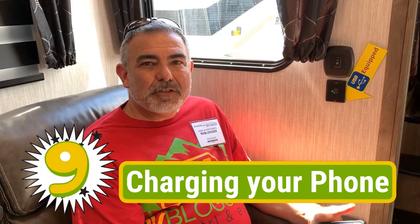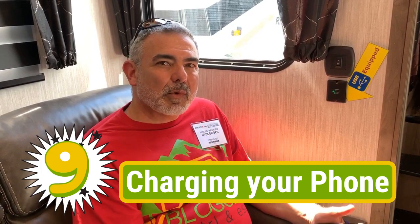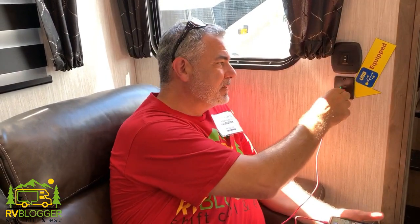Another great thing about attending an RV show is that you probably will never have to worry about charging your phone if you're taking video of all the RVs, because a lot of them are USB equipped and you just plug it right in.